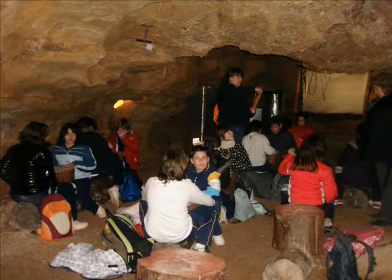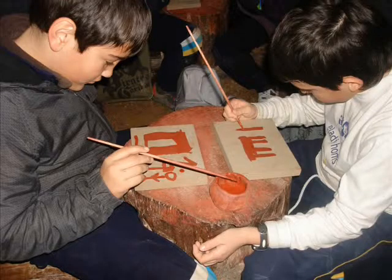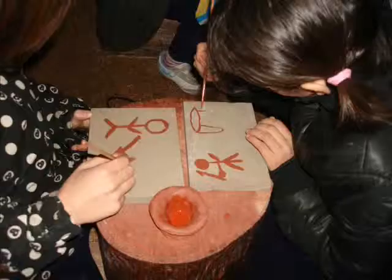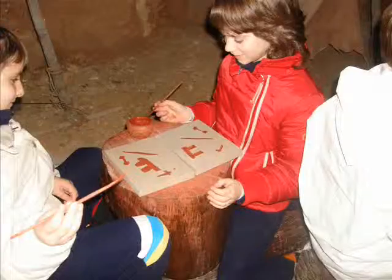Inside the cave, we learned to draw using prehistoric paints. We drew on a stone some pictures about prehistoric people's life: animals, men fighting and chasing.